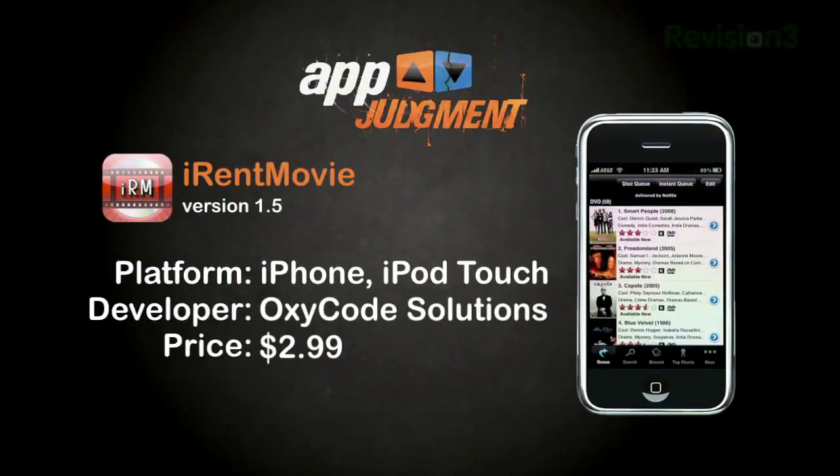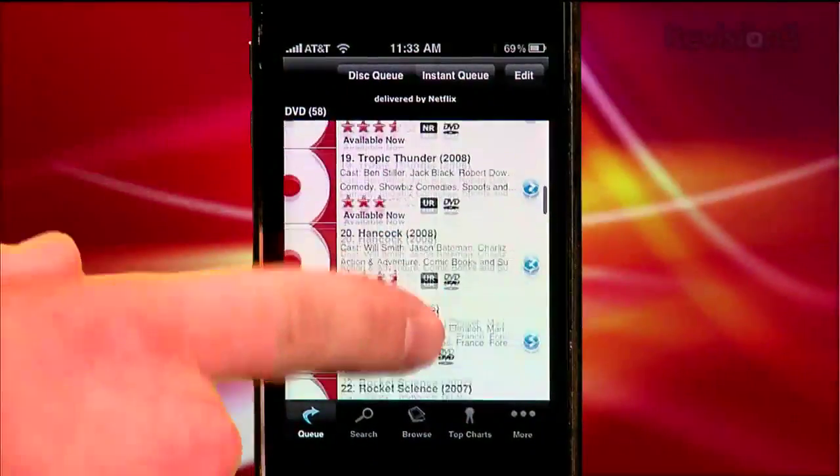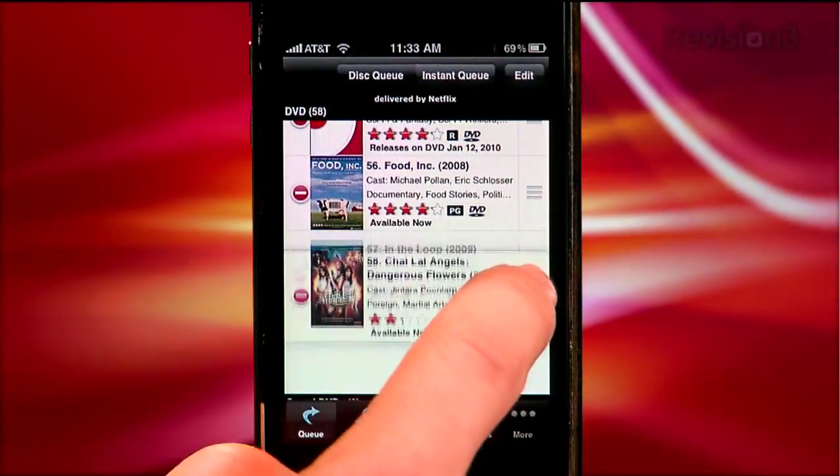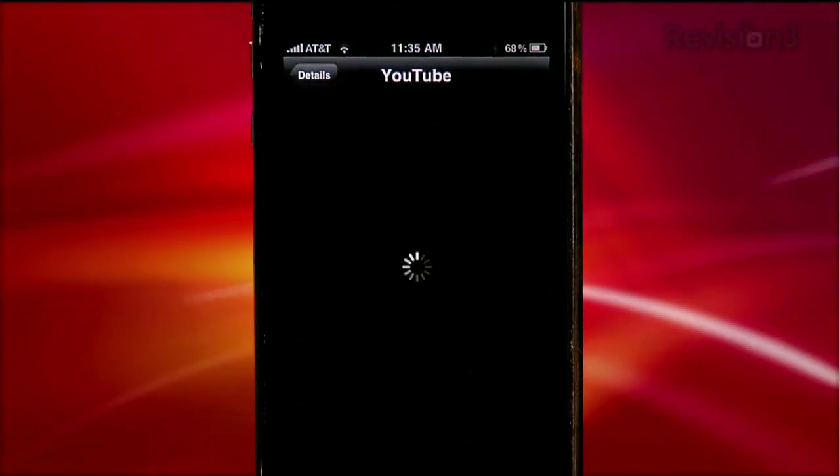Next up is iRent Movie. It's $2.99 and 100% Netflix focused. Your queues are very easy to access, edit, and reorder by holding and dragging movie titles. All of the popular lists are quickly accessible and you can get details and synopses of movies, ratings, and maybe even a YouTube trailer.